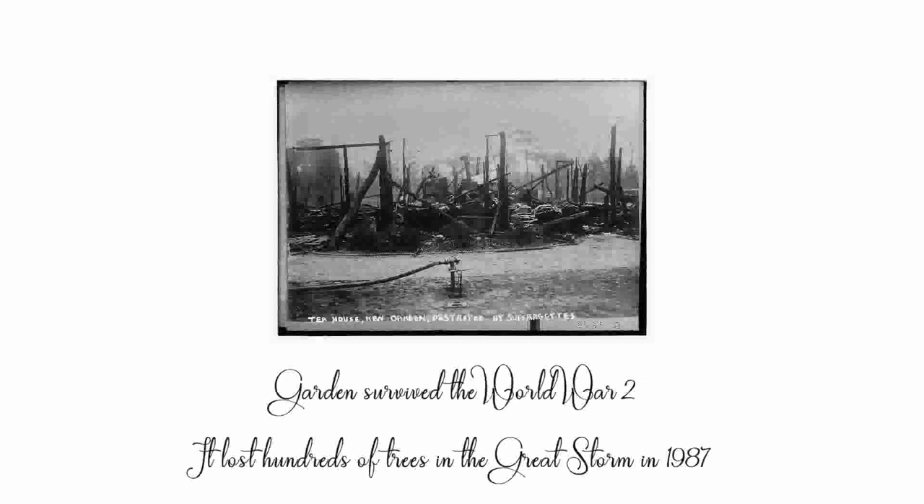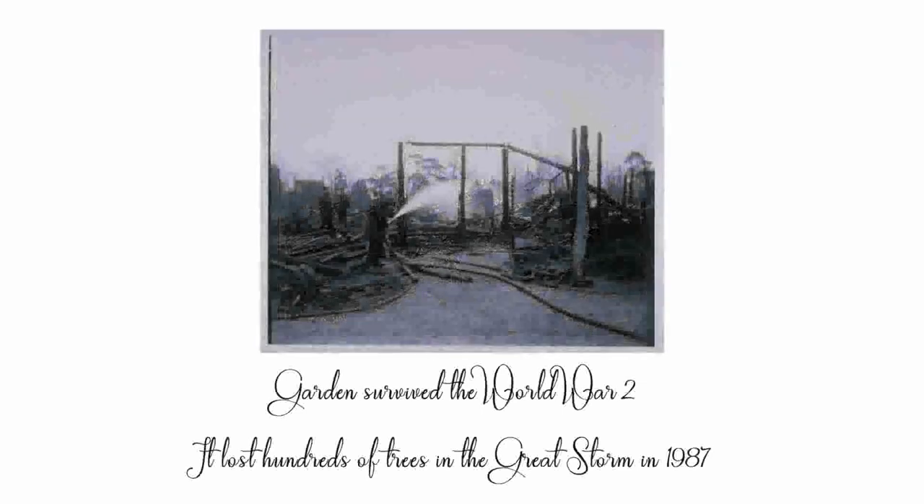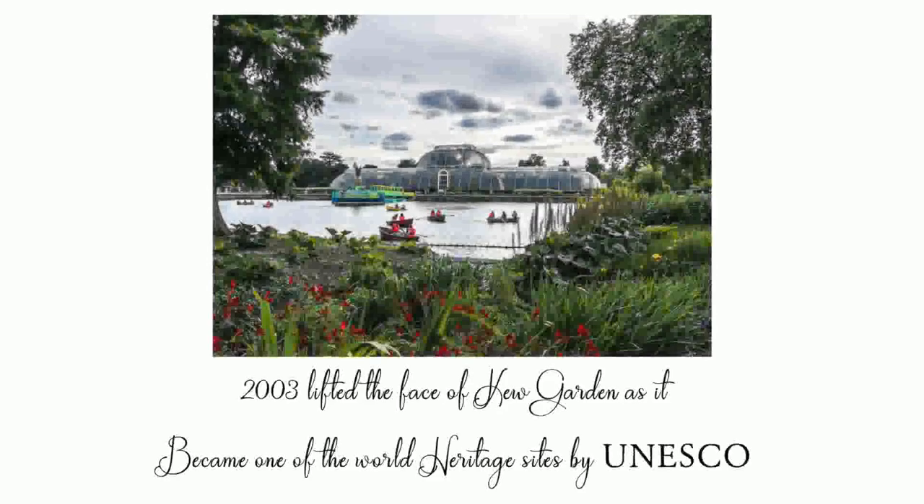Though the garden survived World War II, it lost hundreds of trees in the Great Storm of 1987. In 2003, Kew Gardens was elevated further when it became one of the World Heritage Sites by UNESCO.